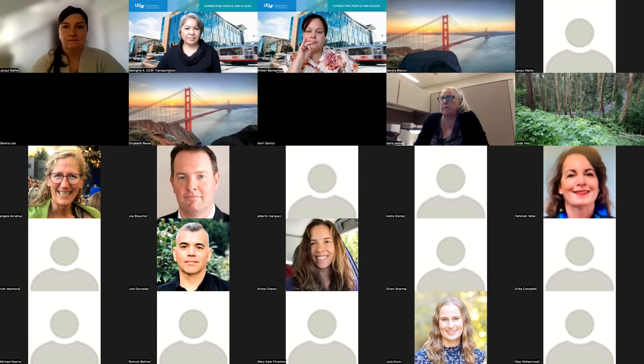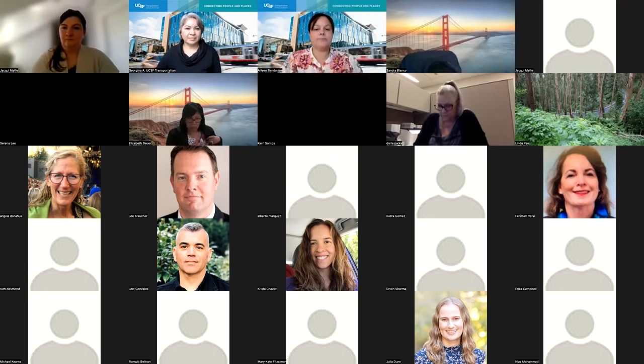Mary Kate wants to know if the card can be used for parking on the weekends. UCSF parking is open on the weekends and parking rates are valid on weekends as well.